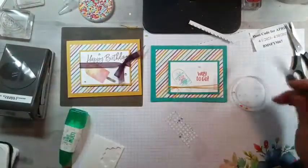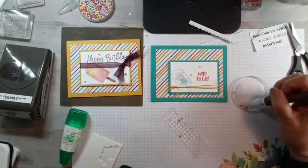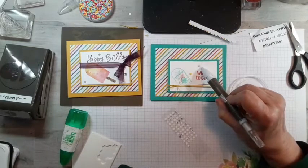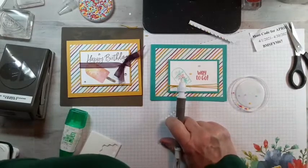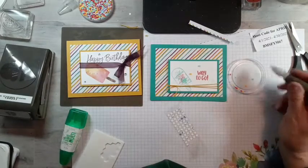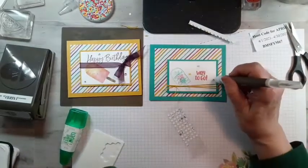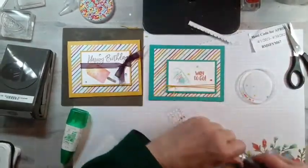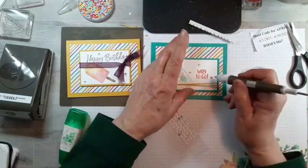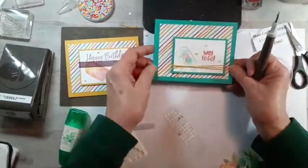I've got Daffodil Delight, Purple Posy — oh my gosh, so difficult — and then Pool Party, and Terracotta Tile. Do I like that color there, or do I want the terracotta? I don't know that I like the terracotta that close, so maybe I'll do the Pool Party one, which is very close to the Bermuda Bay. That's how I'm going to leave that one — so that's this alternative.